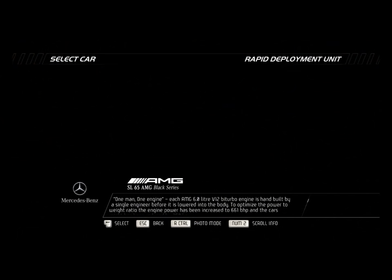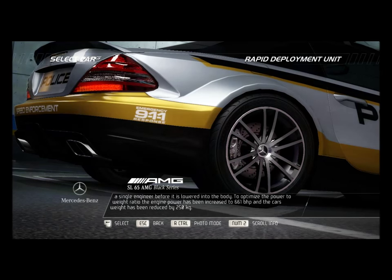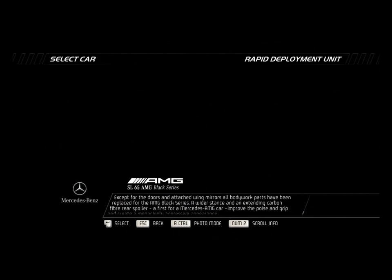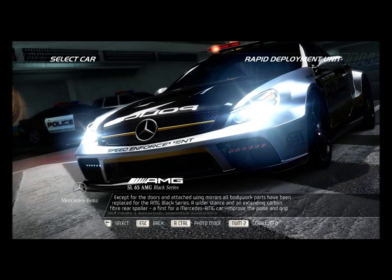To optimize the power to weight ratio, the engine power has been increased to 661 bhp, and the car's weight has been reduced by 250 kilograms. Except for the doors and attached wing mirrors, all bodywork parts have been replaced for the AMG Black Series.